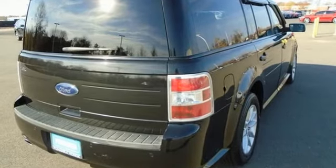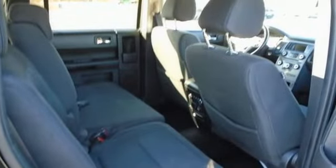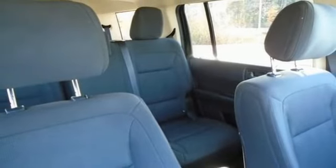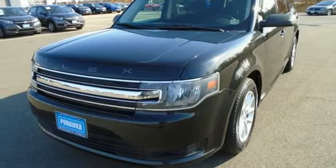V6 engine, manual tilting steering column, Bluetooth wireless audio streaming, rear parking sensors, manual telescoping steering column, voice activation, aluminum wheels, selective service internet access, and automatic transmission.